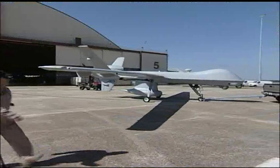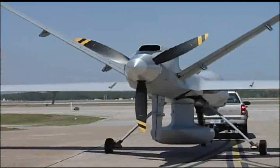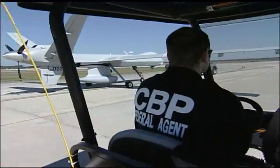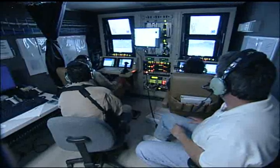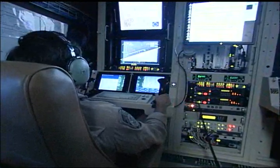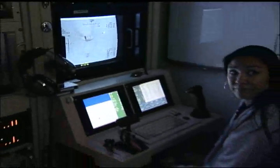The aircraft is a Predator-B, the same state-of-the-art unmanned aircraft system, or UAS, flown by the U.S. Air Force for surveillance and force protection overseas. The mission: to demonstrate that a UAS piloted from a ground station halfway across the country can spot, identify, and track potential threats along our nation's vast maritime border.